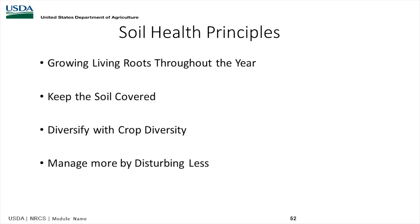In a cropping system, disturbances include tillage, excess nutrients, or excess fungicide or nematicide application without proper scouting. We want to manage disturbance as much as possible — use disturbance to take grass down to a respectable height, say four inches, and then allow recovery.